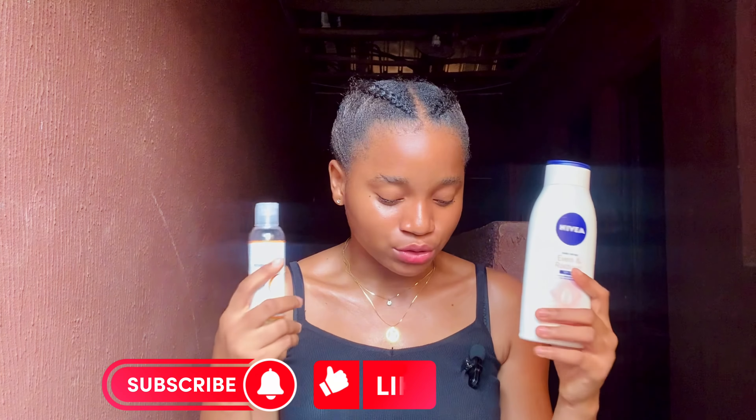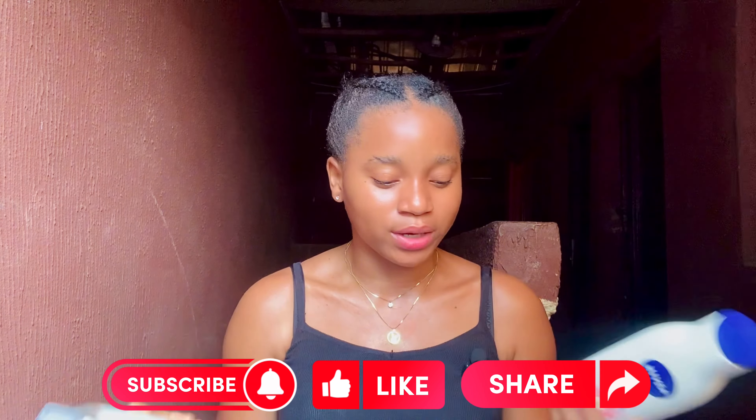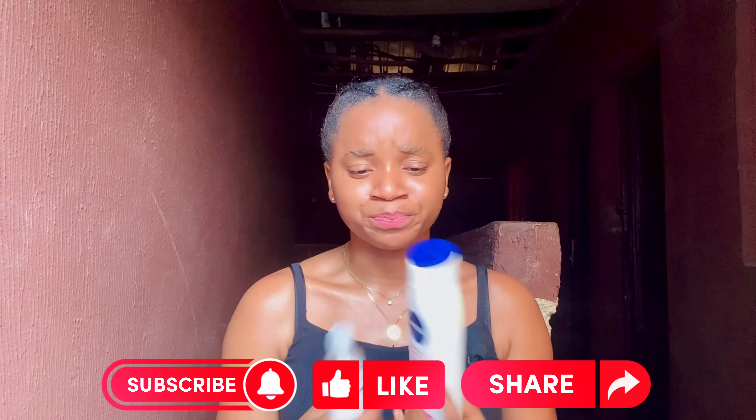Starting with the moisturizing benefits: this Disa body oil is actually lightweight, it has a very lightweight consistency. This Nivea lotion is also lightweight, so bringing the both of them together will give you more moisturizing benefits to your skin. These two combined will not make you sweat, so if you're worried that combining this oil and lotion will make you sweat — it's not going to.